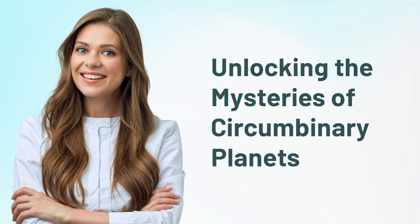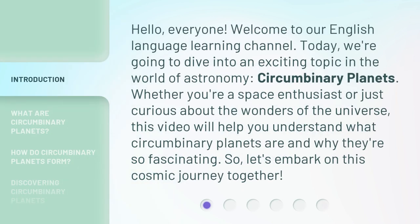Unlocking the Mysteries of Circumbinary Planets. Hello, everyone. Welcome to our English language learning channel. Today, we're going to dive into an exciting topic in the world of astronomy, circumbinary planets. Whether you're a space enthusiast or just curious about the wonders of the universe,